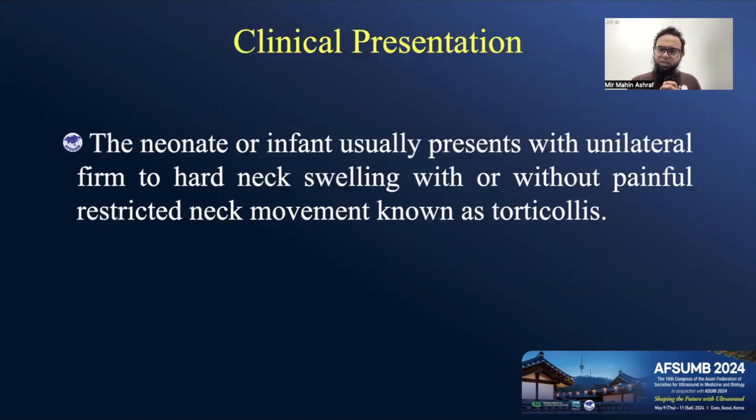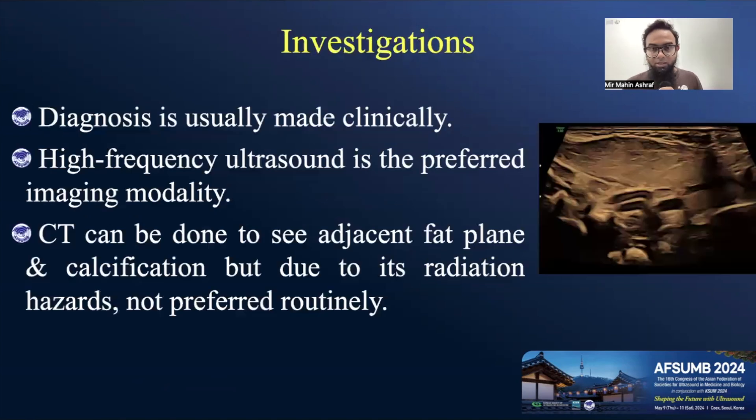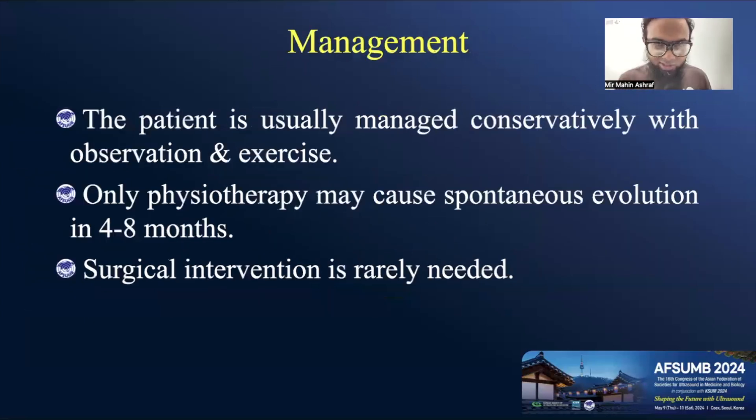Clinically, the neonate or infant usually presents with a unilateral firm to hard neck swelling with or without painful restricted neck movement, known as torticollis. For investigation, we usually diagnose it clinically. If investigation is needed, high-frequency ultrasound is the preferred imaging modality. CT scan can also be done to see fat planes and calcification, but due to radiation hazards, it's not done routinely.